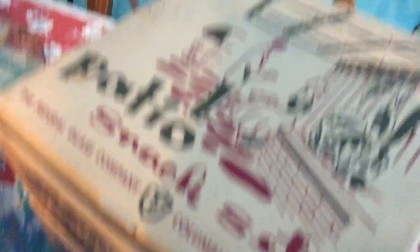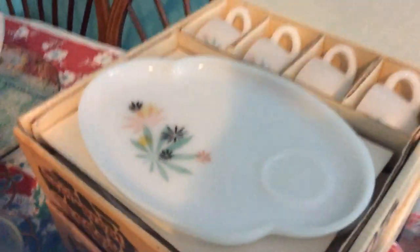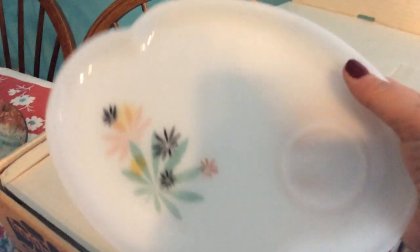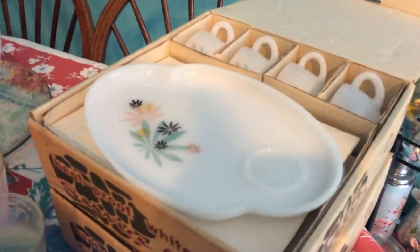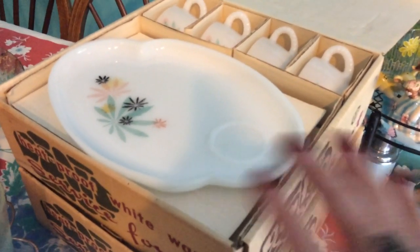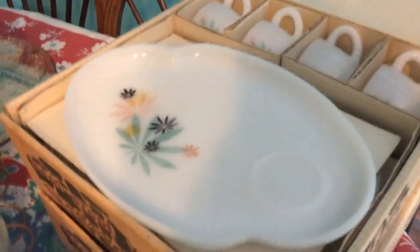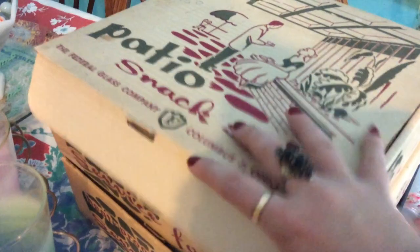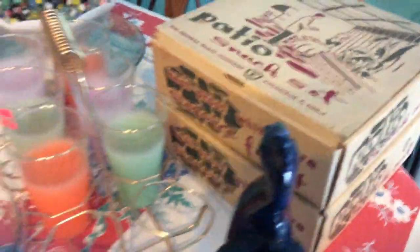I was really excited to buy these two sets of Federal glass snack trays at an estate sale — they've been on my wish list. They were marked at $2.50 each and the seller wrote on them in pen. I've seen these before but never found them in the box, so I was excited. However, when I got home, some of them were chipped really badly. About three out of the eight plates aren't chipped; the others have little or big chips, and one cup has a chip too. That was a little disappointing. I'm glad I have the boxes though, so maybe I can find replacement pieces in the future.